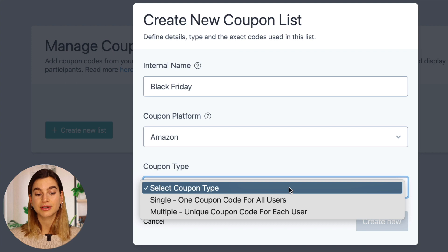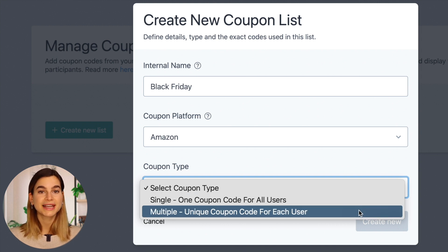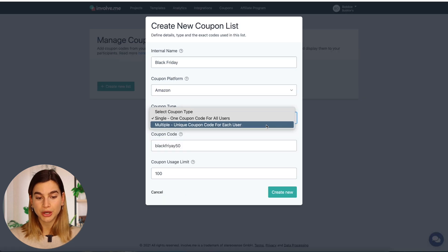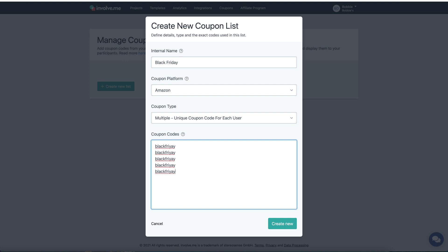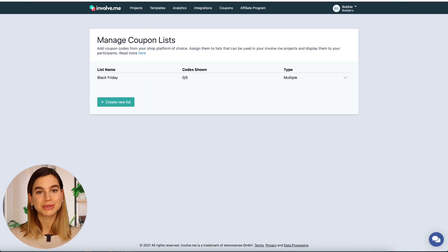Here you have two options: either a single coupon code, which is one coupon code for all users, or you can select multiple, which is a unique coupon code for each user. If you select single, just enter in the coupon code name and under coupon usage limit, enter in how many times it can be used. If you select multiple, you will need to write in the different unique coupon codes that you have, one per row. Then just click on Create New.